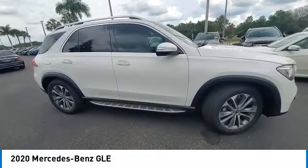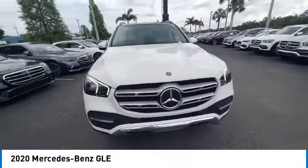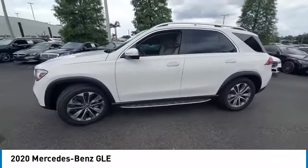It comes with beautiful serene looking interiors and a command system that is close by to access every setting under the sun. This vehicle has less than 40,000 miles.